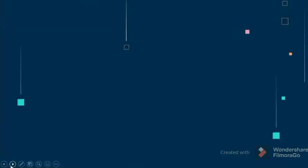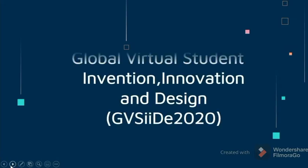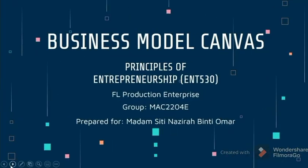Assalamualaikum and hi everyone. Today we will be presenting about our business model canvas for the Global Visual Student Invention, Innovation and Design 2020. We prepare it for Madam Siti Nazirah binti Omar.